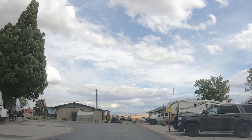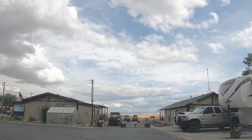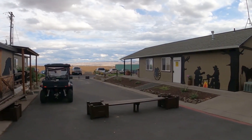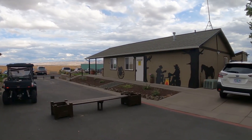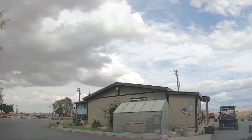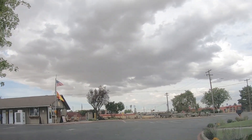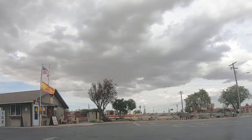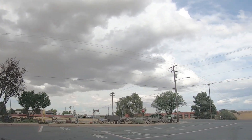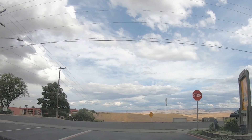Now the park managers' home is right there on the left — they are right there at the entrance. And right beside them is what they call the watering hole — it's their clubhouse. It was locked while we were there. And when you're ready to leave, it's that easy to get out.